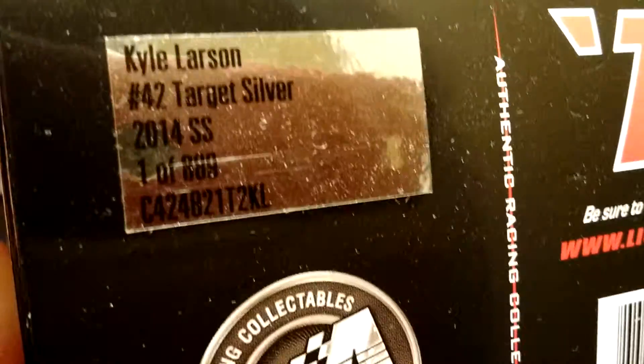One of 889 — hard to see with all the dirt that's been hanging around. Over here you have number 42, Kyle Larson, all that stuff, and then a picture of the car on the side.